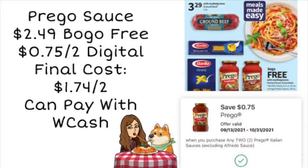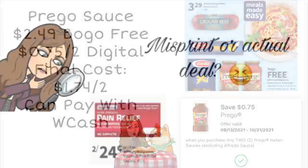Next up, we're looking at the Prego sauce — it is going to be buy one, get one free. They're normally priced around $2.49 each, and we have a $0.75 off two digital coupon that you can go ahead and clip now. So your final cost would be $1.74 for two, and you can pay with your Walgreens cash. The ground beef is going to be on sale for $3.29 — it's gone up a little from the normal $2.99. The pasta is also buy one, get one free, so you can definitely make a meal out of that and pay with Walgreens cash.